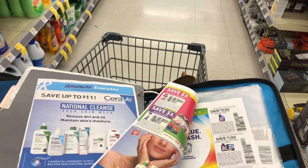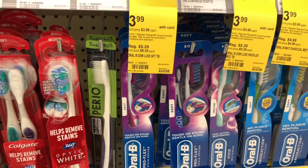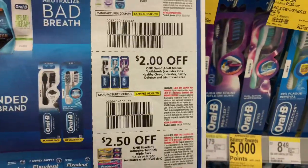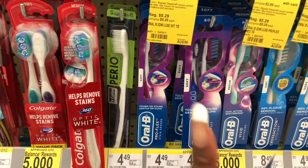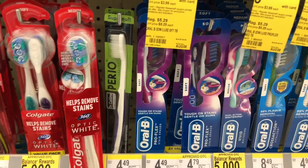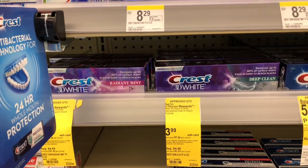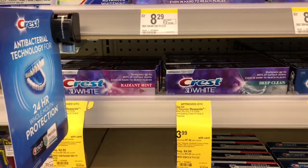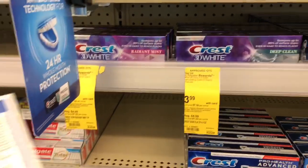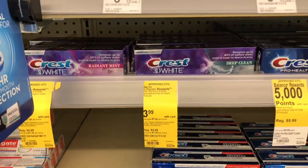The next deal is on Oral-B toothbrushes. They're on sale for $3.99 — buy two, get a $4 register reward. We also have $2 off one coupons from our P&G inserts. After coupons and your register reward, the math works out to be completely free. I'm going to grab two and then do this deal a second time in a separate transaction, because you can only get one register reward per transaction. So after coupons and register rewards, it's a complete freebie.